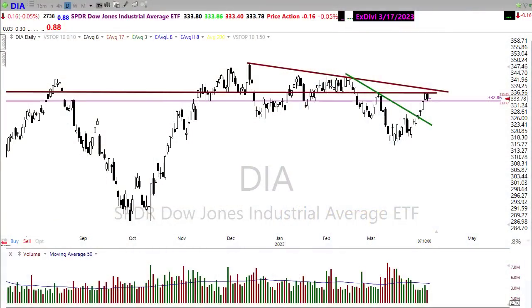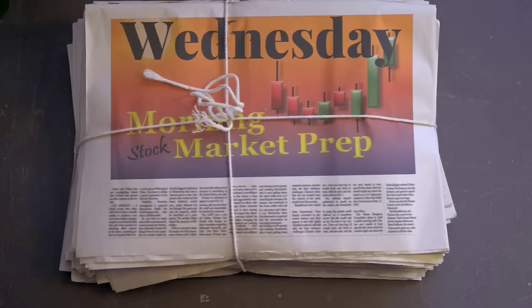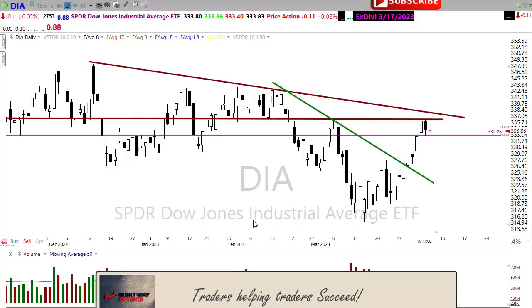Good morning friends and fellow traders, this is Doug Campbell with Right Way Options and this is the morning market prep video for April 5th, 2023. Yesterday we saw a little bit of bearish activity that might have raised some concern as we left behind some patterns that raised uncertainty, but there was really no technical damage overall. Let's settle in, buckle up, and get ready.